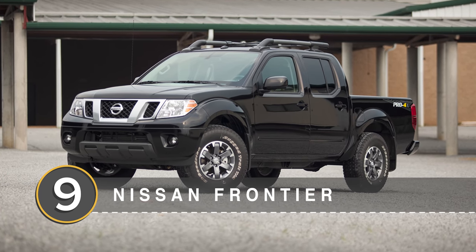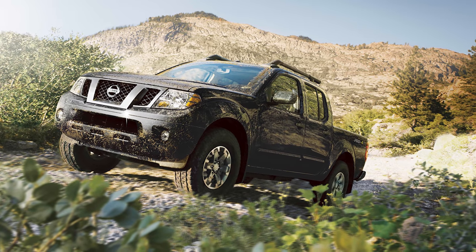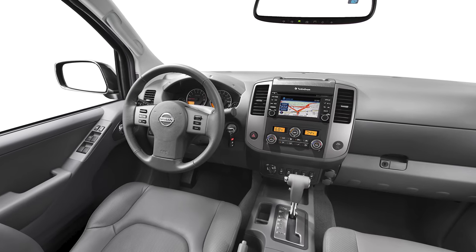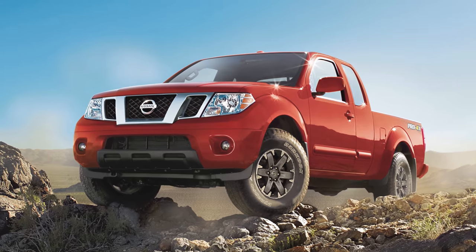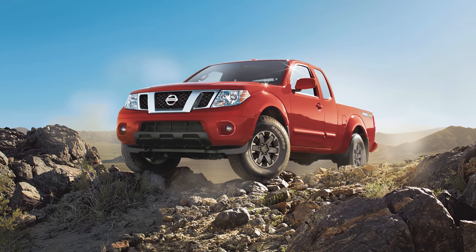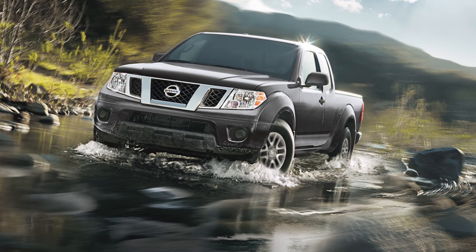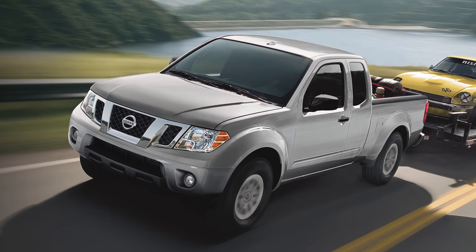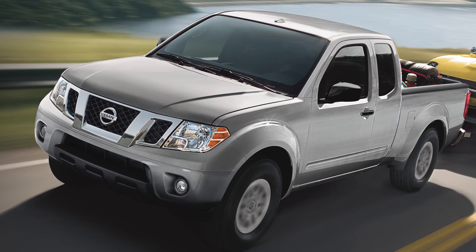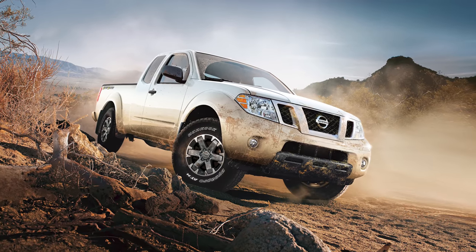Number 9: the Nissan Frontier. The Frontier is comfortably the oldest car on this list, coming in ninth place and retaining 60.5% of its value over five years. The current model has had a few updates since Nissan debuted it in 2005. It's a mid-sized truck in the old-school mold with two different cab and bed lengths available. Large displacement four and six-cylinder engines aren't particularly high-tech, but they are reliable — consistency that probably contributes to its ninth place finish.